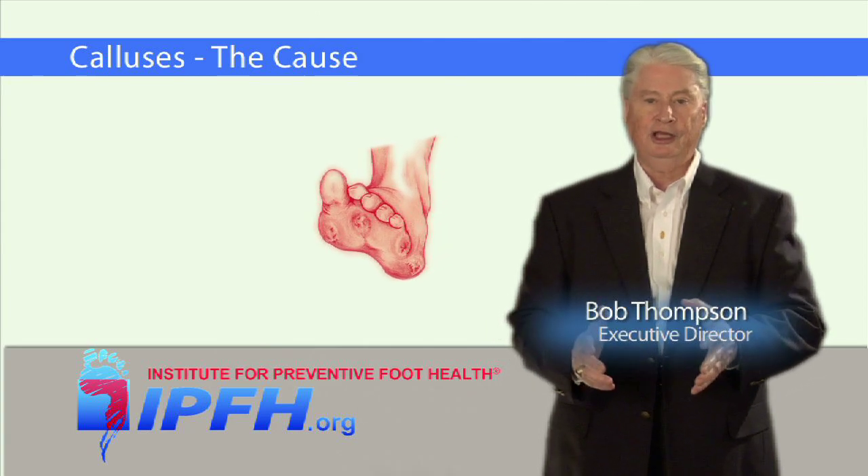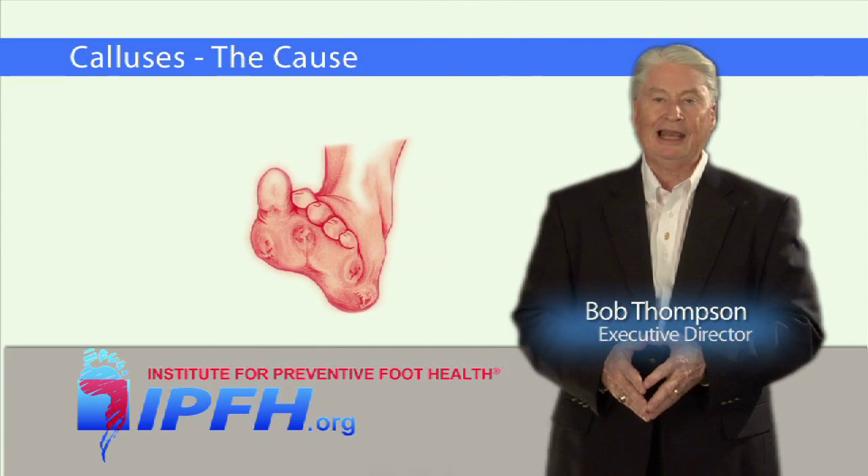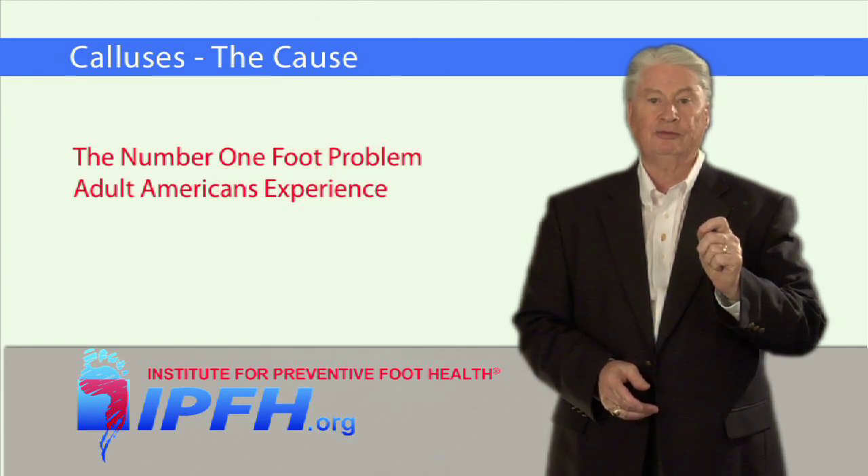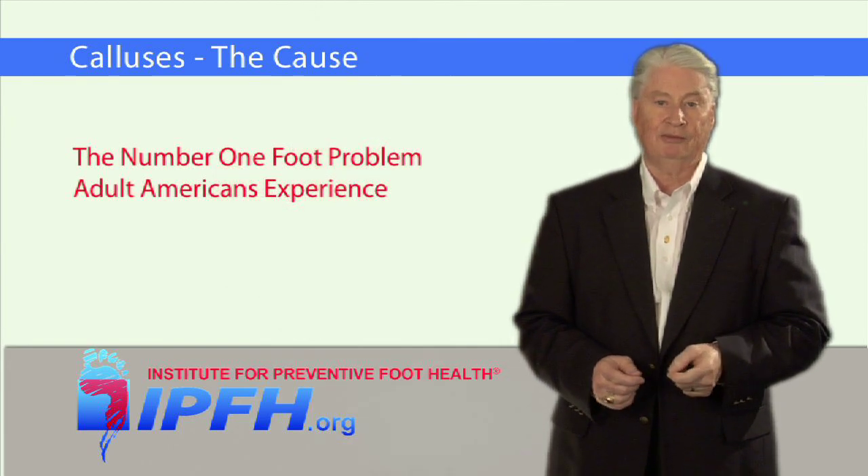According to our National Foot Health Assessment study, calluses were identified as the number one foot problem adult Americans experience at some time during their life.